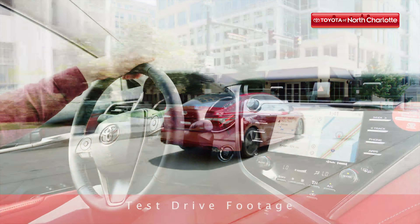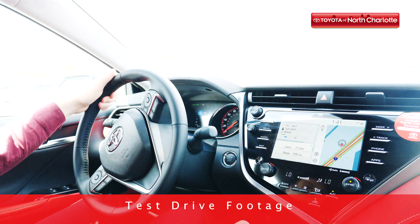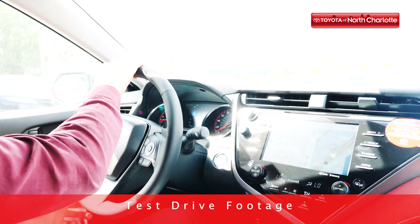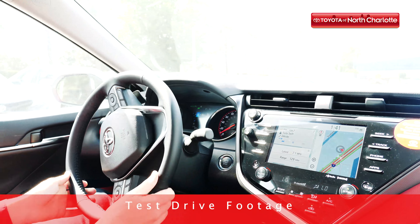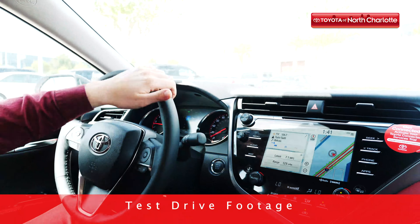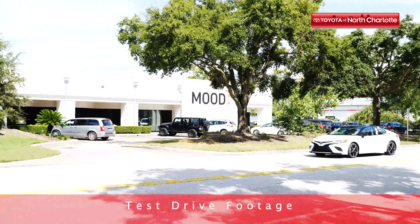Today we're putting you in the driver's seat of the 2019 Toyota Camry XSE, but you can experience this fan favorite before you come take a test drive of your own. While the interior will definitely captivate you with its style and comfort, you can't ignore the sleek and clean-cut exterior.